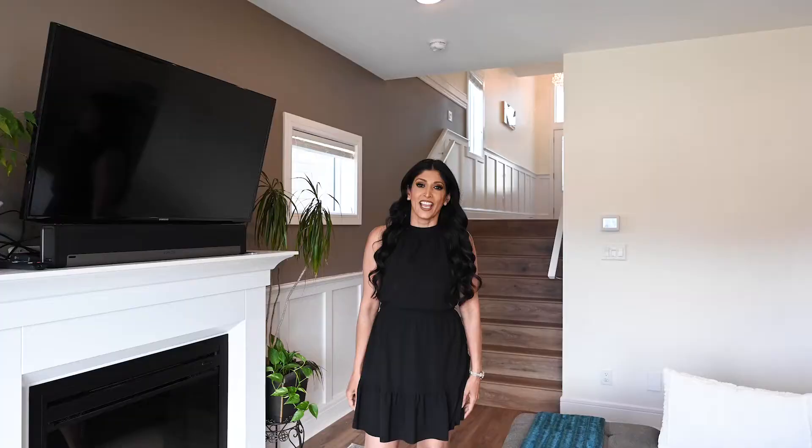For any additional information, please don't hesitate to call or email me at hardeep@johalrealty.ca.